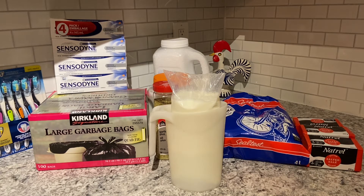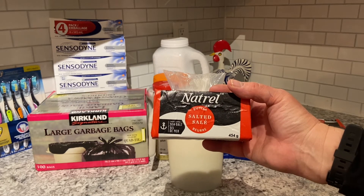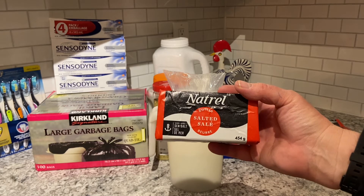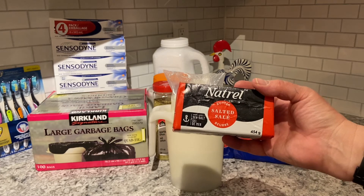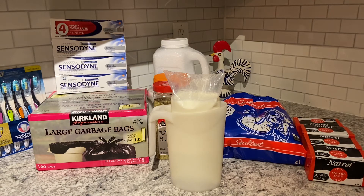The last items from Costco are four packages of natural salted butter — salted with sea salt. Each package is 454 grams. I like salted butter, so there we go. That is the Costco portion of this haul.